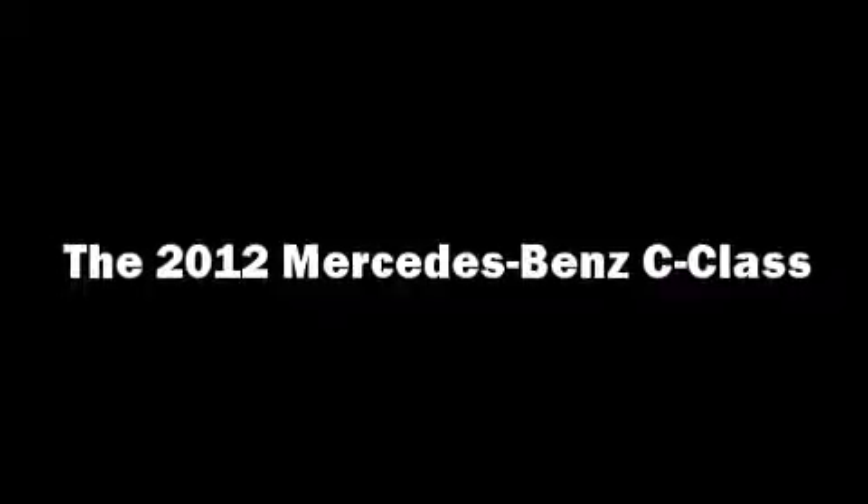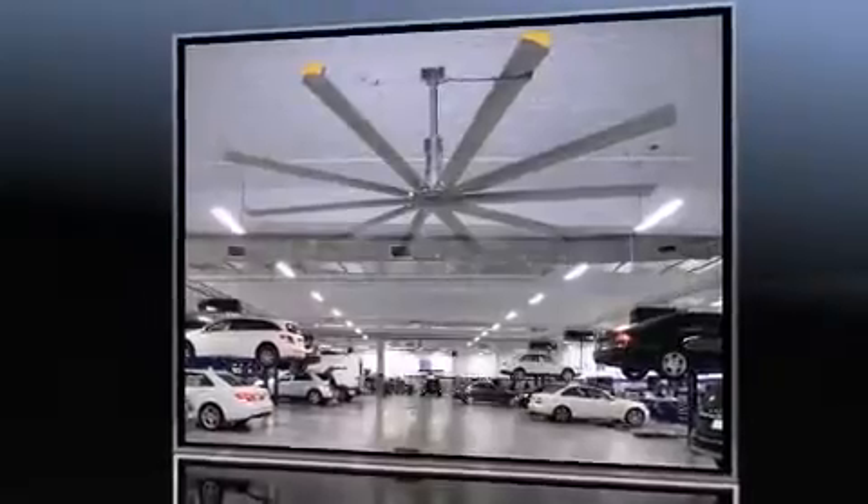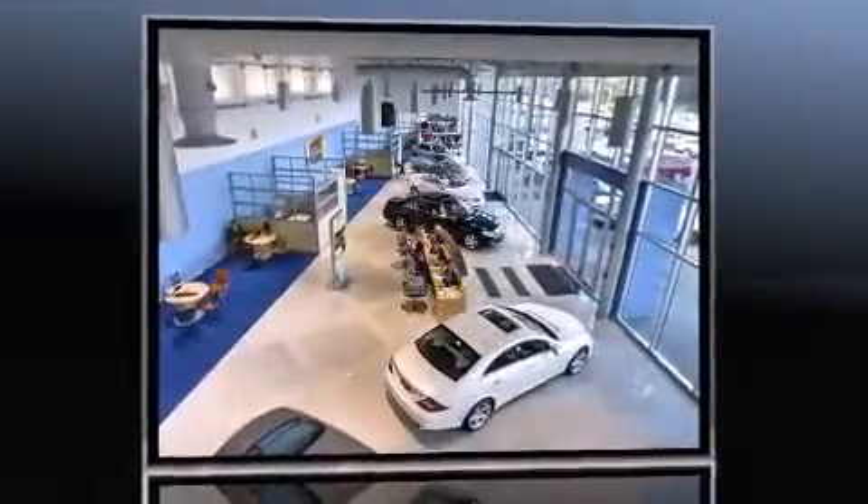Get excited about the 2012 Mercedes-Benz C-Class. Under the hood, you'll find a four-cylinder engine with more than 200 horsepower.